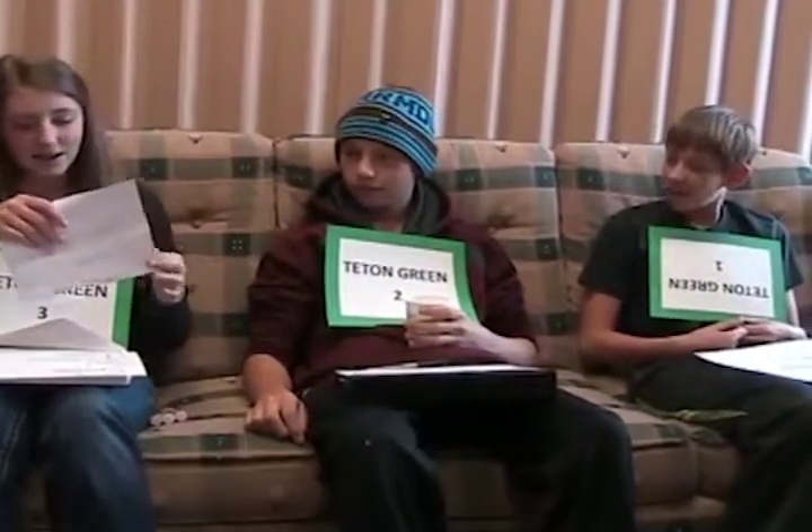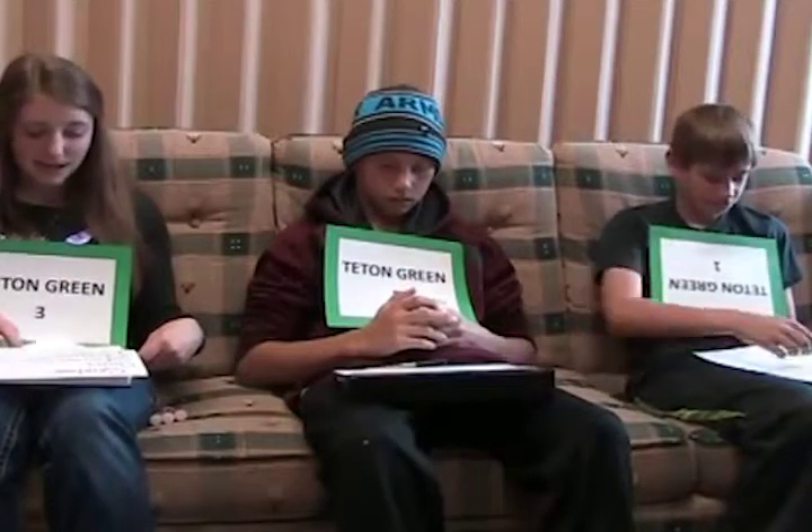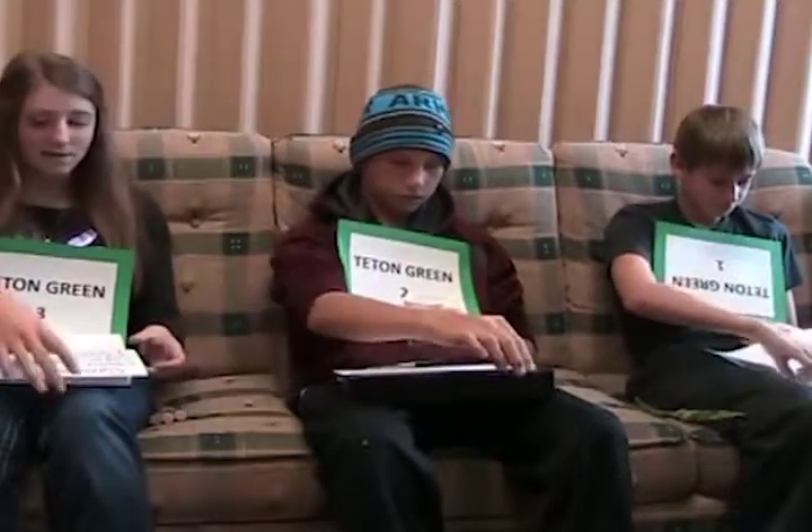Our first task today is taste test strips. Your task is to see if you are a super taster. We have four different test strips: a control, sodium benzoate, thiourea, and PTC. So let's try the control first.